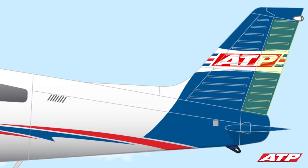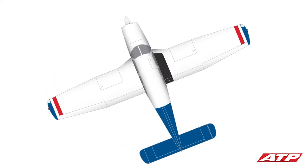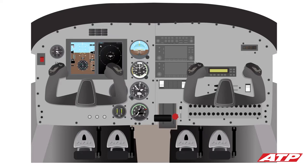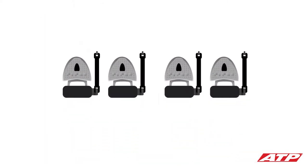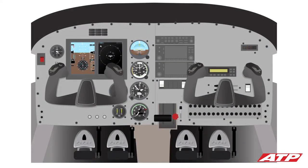The rudder is attached to the back of the vertical stabilizer and can be used to move the nose of the airplane left or right, similar to a rudder on a ship. The rudder is controlled by the pilot through the use of two rudder pedals on the floor of the cockpit. Pushing on the right rudder pedal brings the nose of the airplane to the right; pushing on the left rudder pedal brings it to the left. While on the ground, depressing the tops of the rudder pedals activates the brakes.